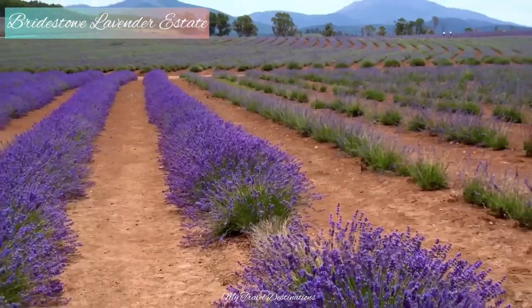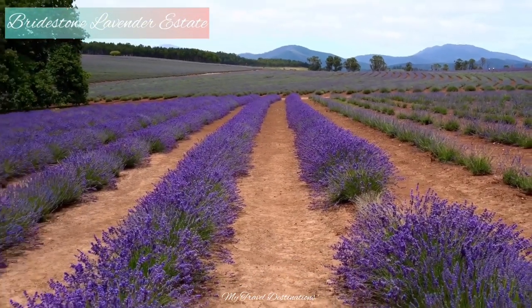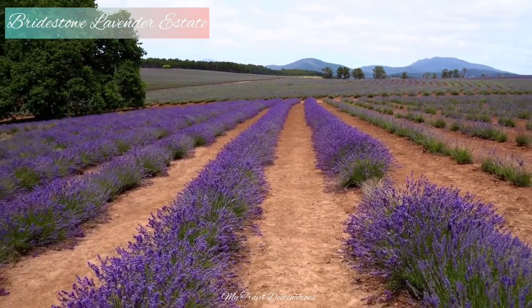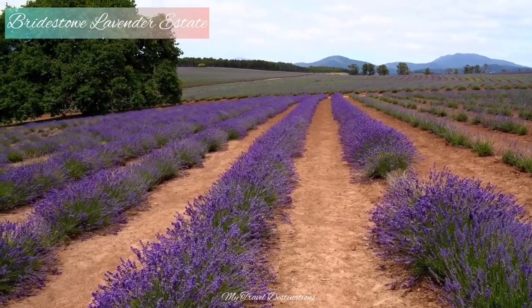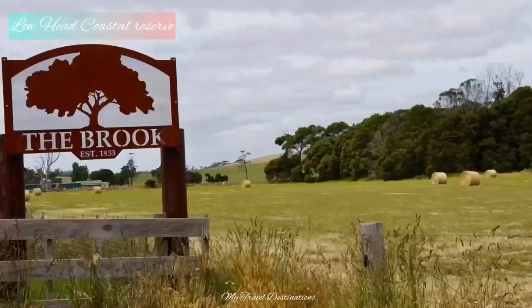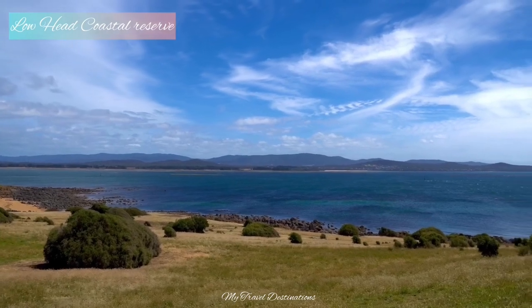I then headed back to Brisbane, Australia. From the lavender farm to the Low Head Coastal Reserve, it takes around 52 minutes.